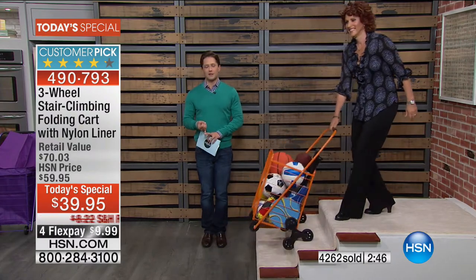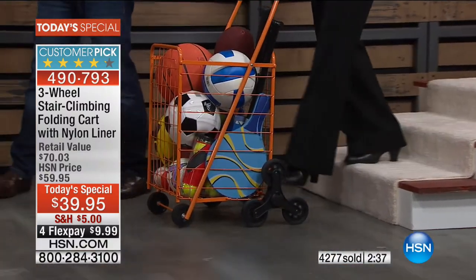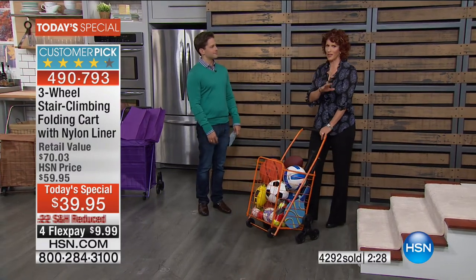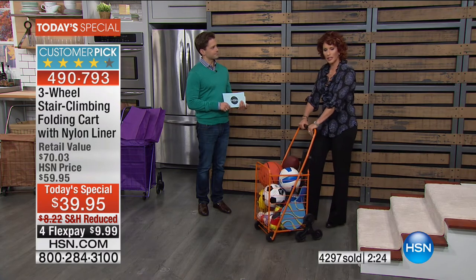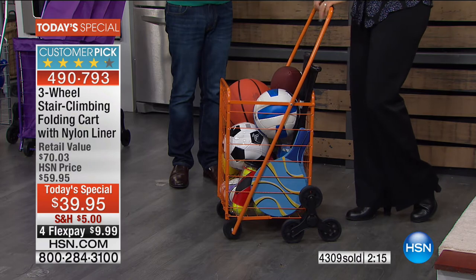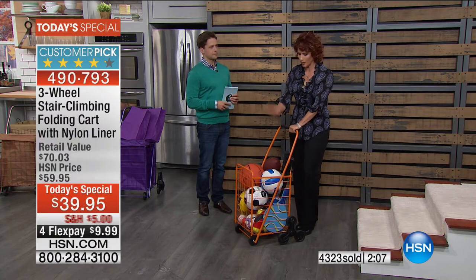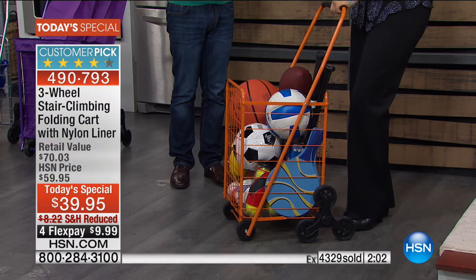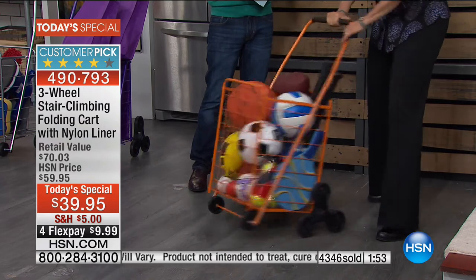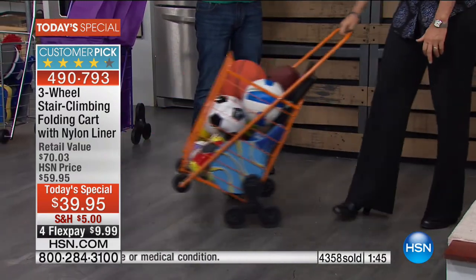We've got less than three minutes left with close to 5,000 on their way out the door. When you take advantage and get it home, you go, why did I suffer for so long? Rosa made a great point — her mom has a hip issue, and the moment she leans on something, the weight goes off her hip. When she goes to the flea market or farmer's market, she puts everything in there. Remember, when it's down on the ground, you have three wheels on this side, three on the other. When I tip it up, I have four wheels at all times — six if I put it down flat.